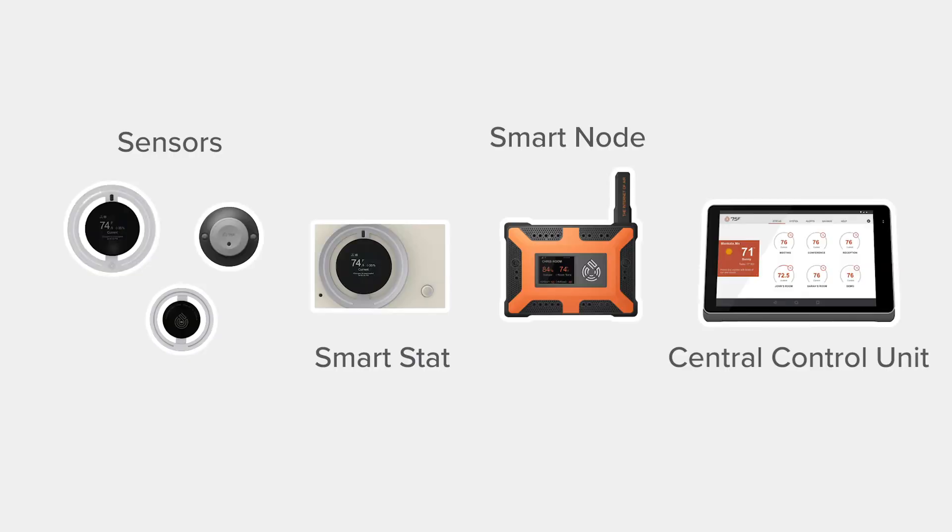With a network of affordable wireless sensors and these three high-tech devices working together in your building, all of your existing systems and equipment can be controlled, and over a million data points per 50,000 square feet of space will be collected, analyzed, and stored every day.